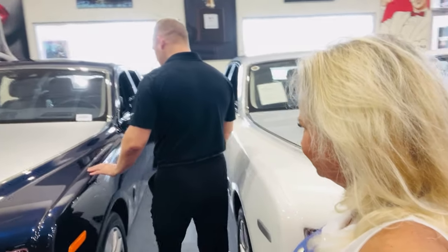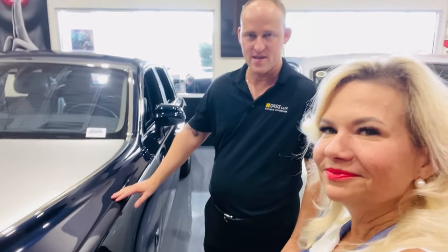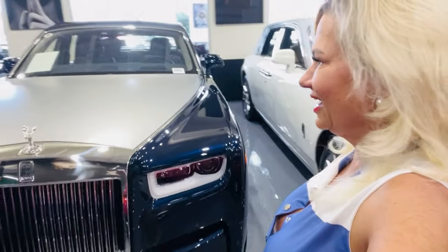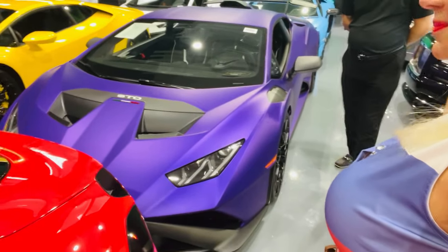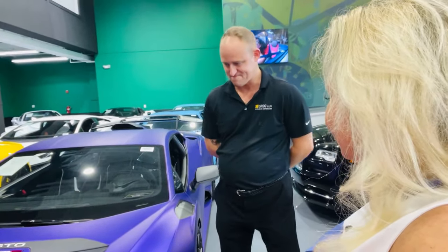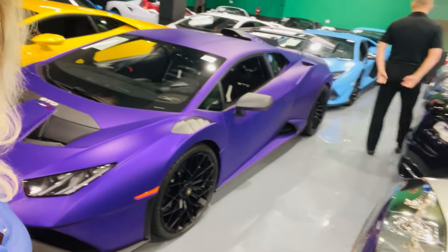So this one is the 2020 Rolls-Royce Phantom. But the better car we have is this Lamborghini STO — look at this. This one is a 2023 Lamborghini STO. It's very fast. Look at it, it's purple. Have you ever seen a purple Lamborghini before? Well, there it is.